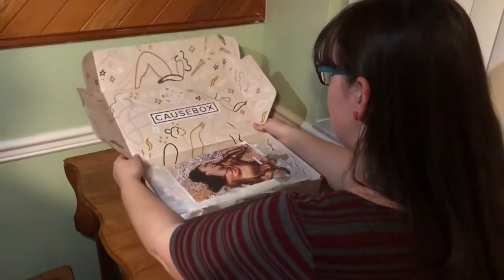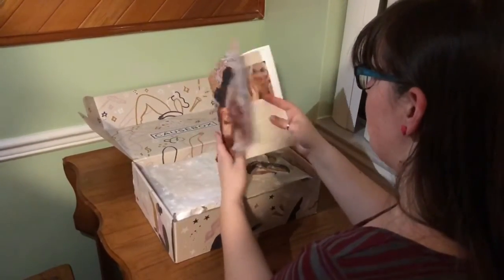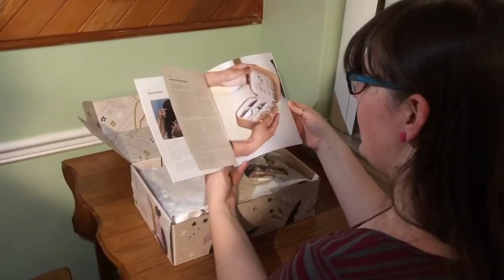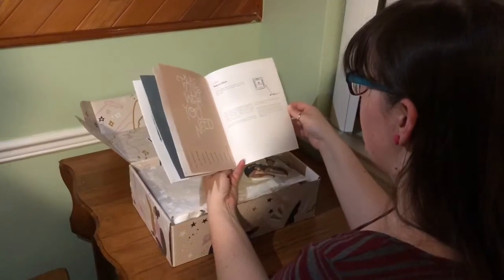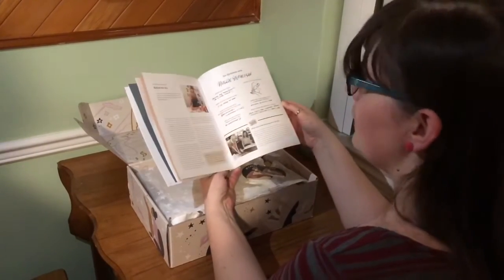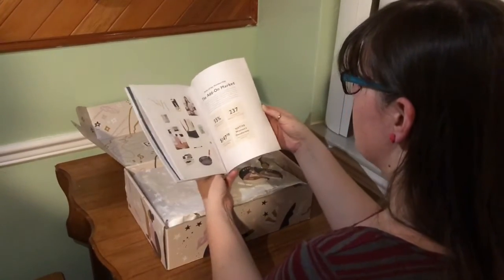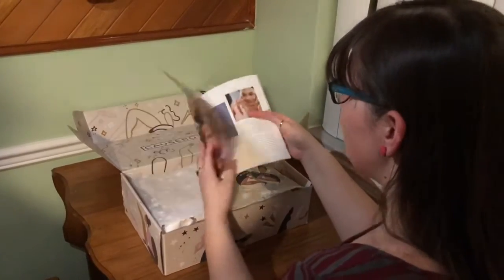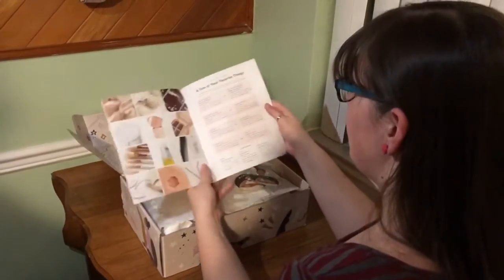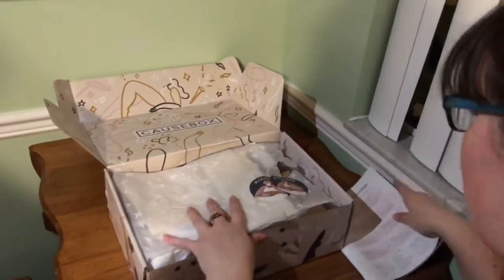It is pretty. We get a fancy little magazine that has, I guess, information about all of the things. From what I know, Cause Box supports certain charities and different things, and they have nice items inside. So these are the favorite things I could get in the box — it's an either-or option. So let's see what we've got.